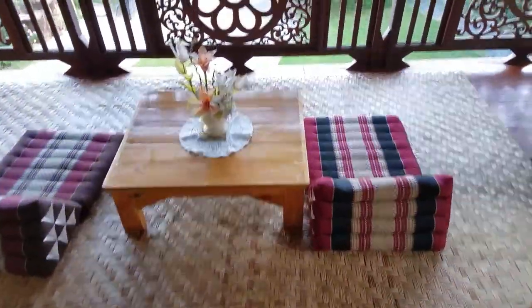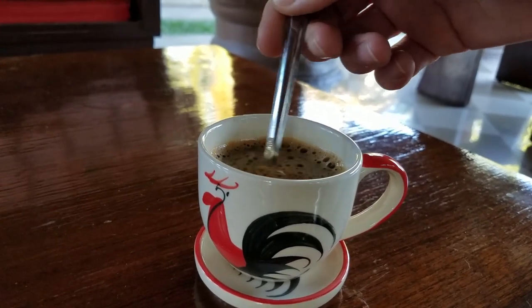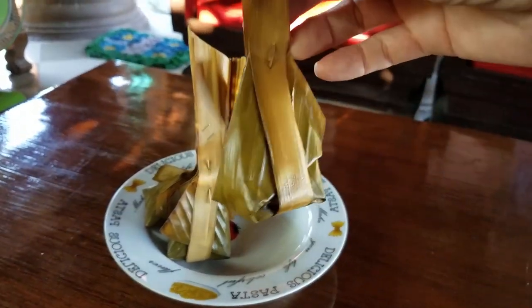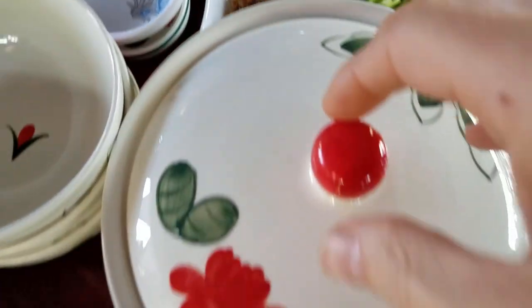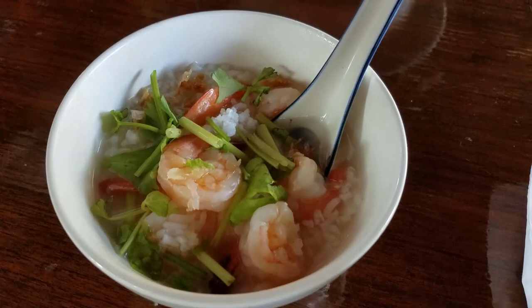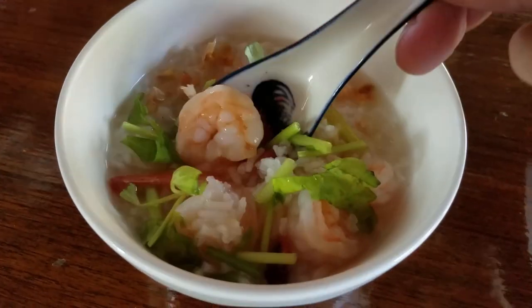Another beautiful morning here in Thailand. Time to head downstairs and grab some breakfast and a nice warm cup of coffee. This is an interesting breakfast item — some sort of rice paste wrapped in leaves. And in this bowl we have steaming hot shrimp and rice soup. Very tasty and nutritious.